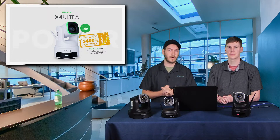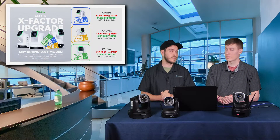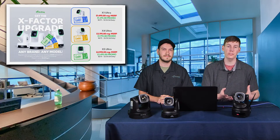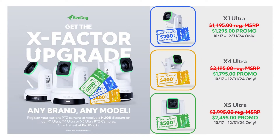All you have to do is go to our website, BirdDog.TV, fill out a little form giving us some information, telling us about what cameras you're currently using, and you'll get a coupon code — good for $200 off an X1 Ultra, $400 off an X4 Ultra, and $500 off an X5 Ultra. Register your existing camera and you'll get a coupon code to get up to $500 off one of the new BirdDog X series cameras.